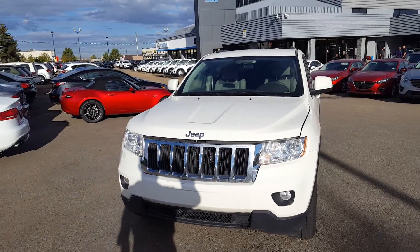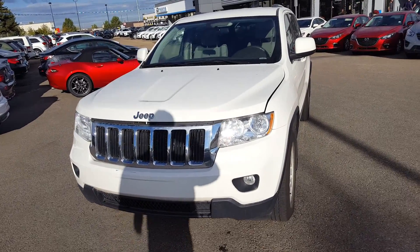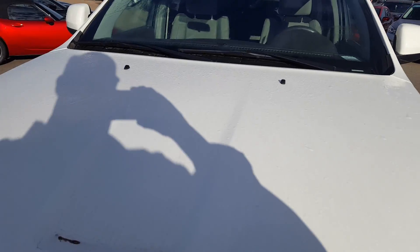Morning Chantal, Brad here from Park Credit. I just want to shoot you a quick video of the Jeep Grand Cherokee you're looking at here. This is her all cleaned up and ready to go.